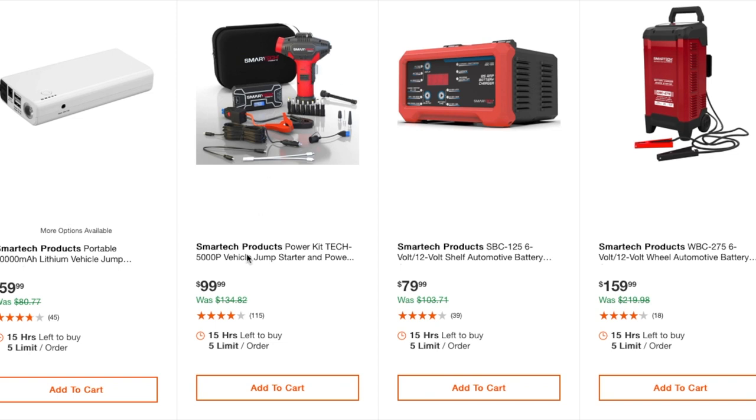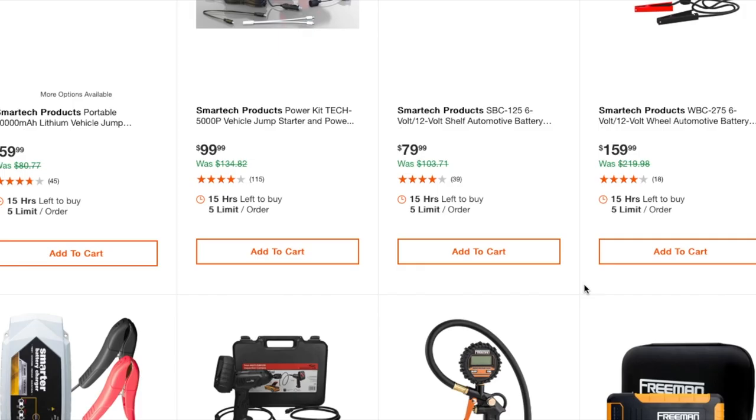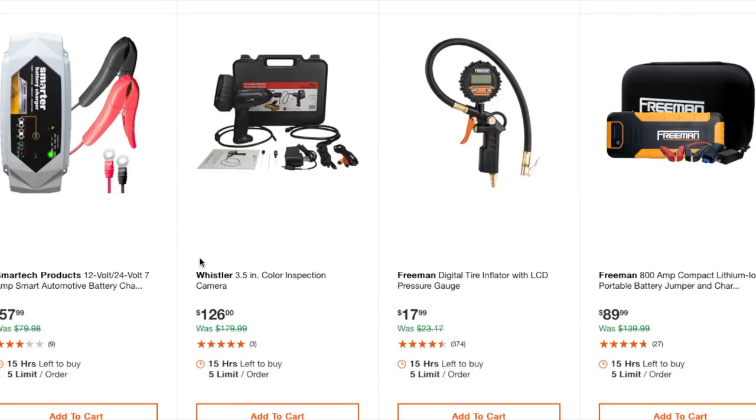There's a 12V automotive battery charger at $79.99, another at $159, and another jump starter pack at $57.99. Make sure you look at the mAh on these. There's also a 3.5-inch color inspection camera at $126 — I've reviewed a few inspection cameras.